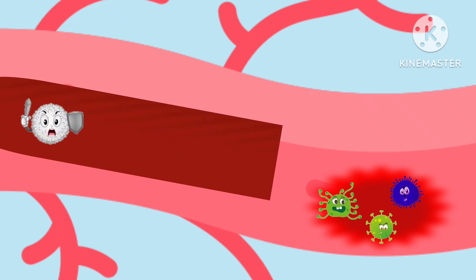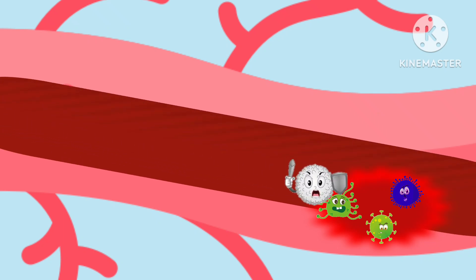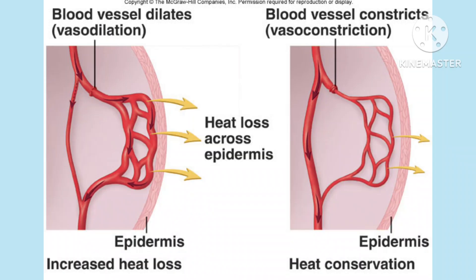Third is carrying cells and antibodies that fight infection. Fourth is it brings waste products to the kidneys and liver which filter and clean the blood. And fifth, blood also helps in regulating body temperature.